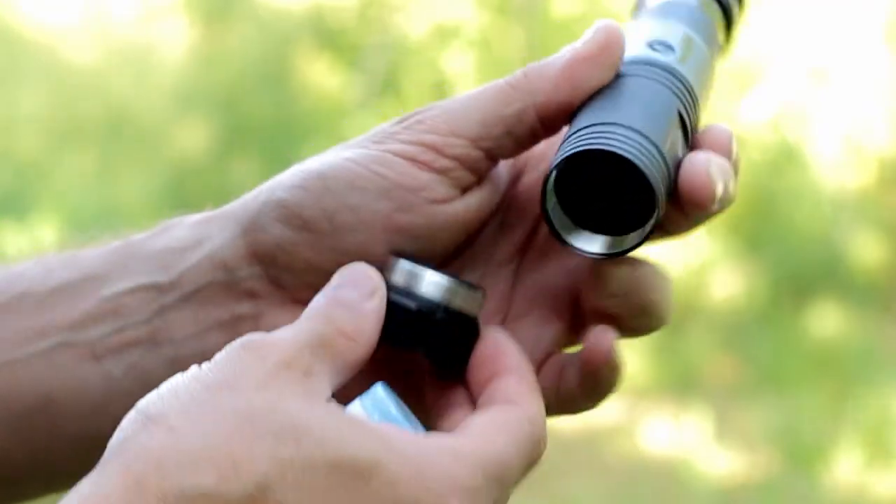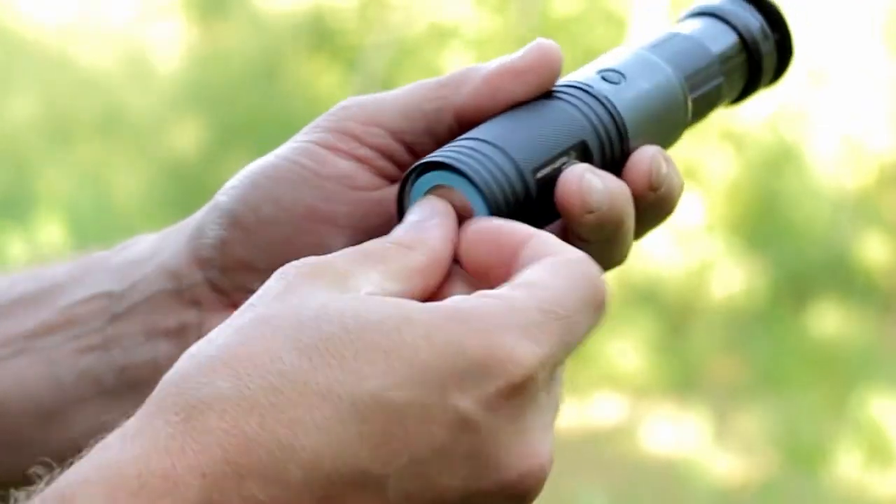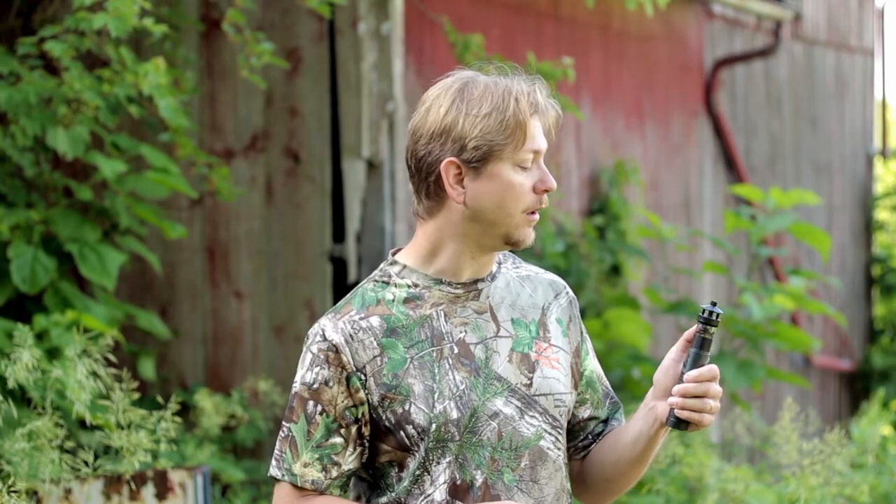It works on a rechargeable battery so you're not constantly buying batteries, and one little canister here lasts for a long time.